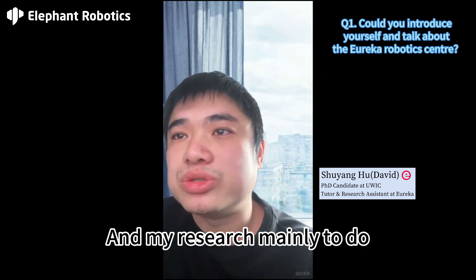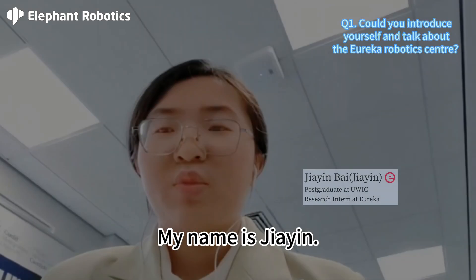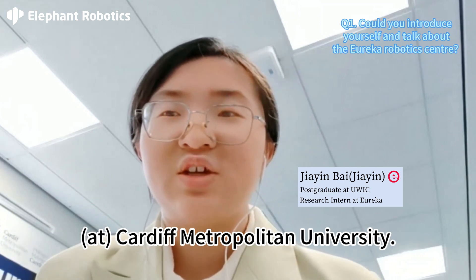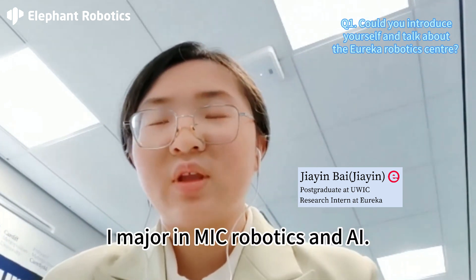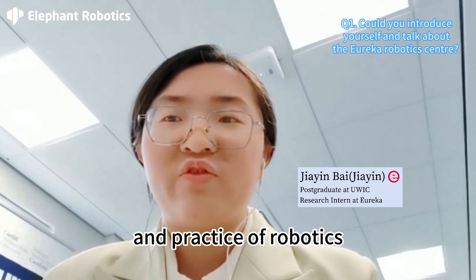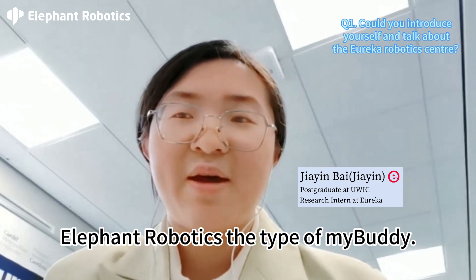My research is mainly to do healthcare and elderly care, and also the relevant policy and standard making. My name is Jia Ying. I'm a post-graduation course student in Cardiff Metropolitan University. Now I'm a research internship in Eureka Robotics Laboratory. I majored in MSc Robotics and AI. I have gotten in touch with AI and the practice of robotics, and how to use robots to do some work. In my research, I have used Elephant Robotics — the myBuddy robot.